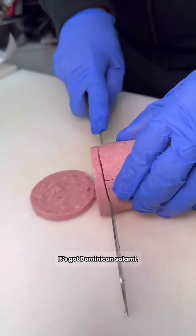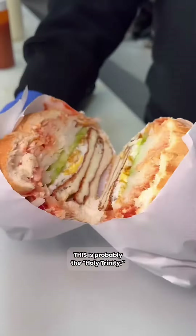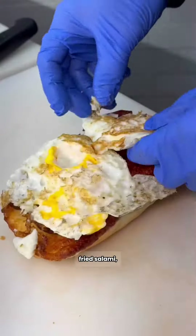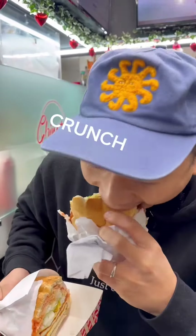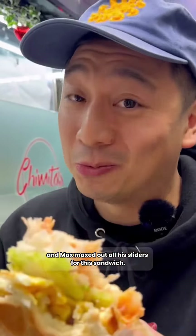This is their Tres Golpes. It's got Dominican salami, queso frito, and eggs. I stand corrected — this is probably the holy trinity. The traditional Dominican breakfast trio of fried salami, queso frito, and fried eggs join forces. What more can you ask for? Breakfast in a bite, and Max maxed out all his sliders for this sandwich.